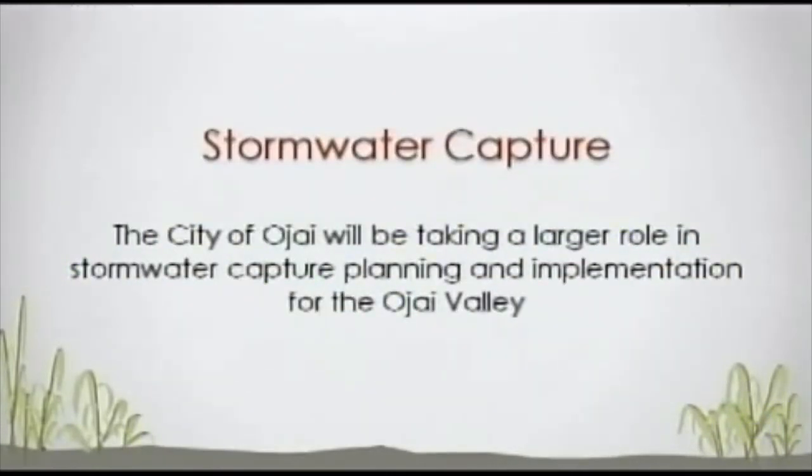On stormwater capture: in the next couple of months, I think the City of Ojai is going to take a larger role. There are actions going on now where we're going to see more planning and implementation along with other groups to create more movement toward stormwater capture. A lot of water is lost down San Antonio Creek — all the hard runoff areas in the City of Ojai basically run there, and once it hits that area, it's beyond capture of the Ojai Basin.